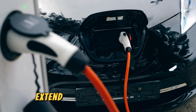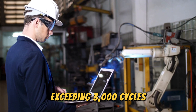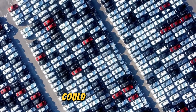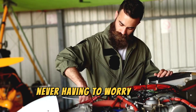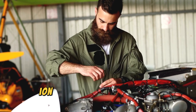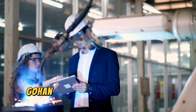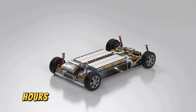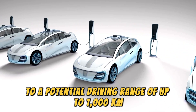The benefits of Gemstone extend beyond raw power. It also boasts an impressive cycle life exceeding 3,000 cycles, meaning a battery built with Gemstone could potentially power an electric vehicle for over 1 million km throughout its lifespan. Gotion claims that a battery pack utilizing Gemstone cells can achieve a system energy density of 280 Wh/kg, translating to a potential driving range of up to 1,000 km on a single charge.